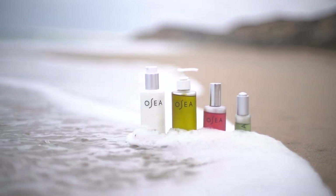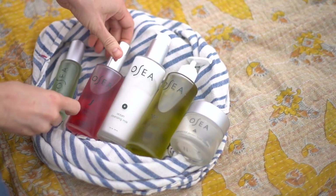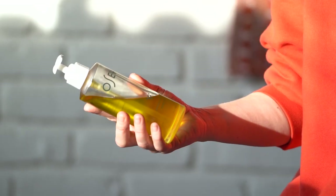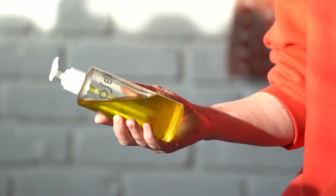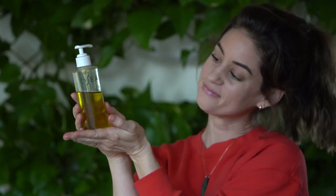I have so many favorite products that I'm constantly telling my friends and family about from Osea, but today let's talk about their best-selling Andaria Algae Body Oil. This seaweed-infused body oil absorbs quickly into the skin and is deeply hydrating — the perfect antidote for dry winter skin, in my opinion.